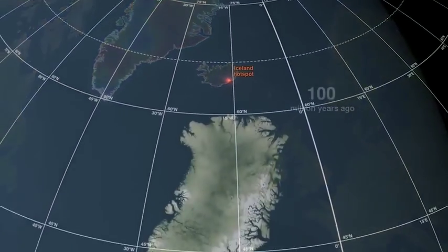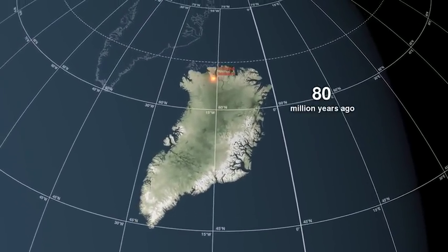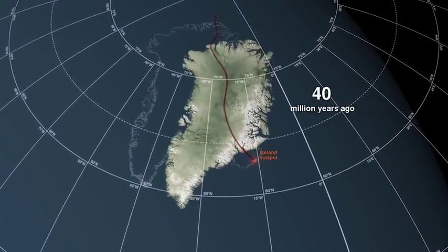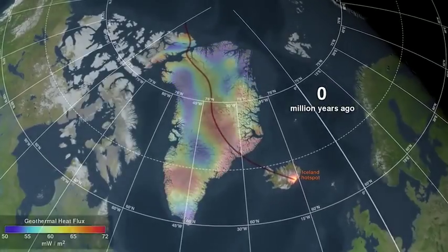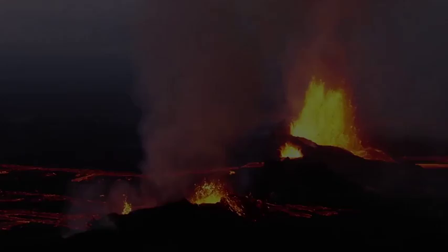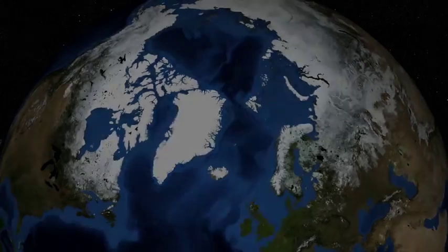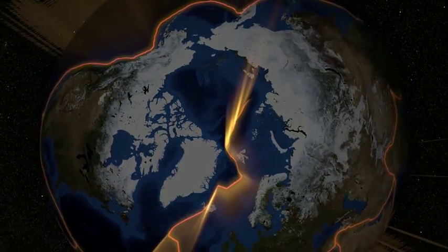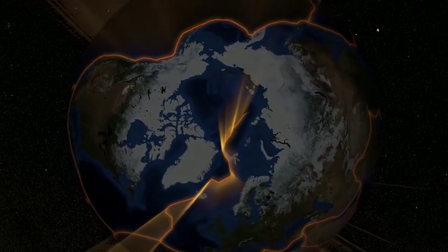Greenland is part of the North American tectonic plate. For tens of millions of years, the plate's movement pushed Greenland over the hot spot. When the hot spot emerged at the Denmark Strait, it began raising the seafloor to form Iceland. Today, a channel of warm bedrock marks the ancient path of the hot spot — a reminder that nothing stands still over geologic time, and that even the largest landmasses are constantly being reshaped by our dynamic planet.